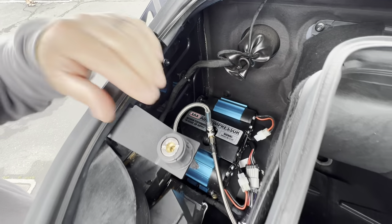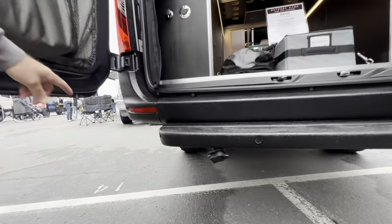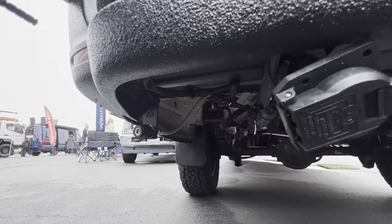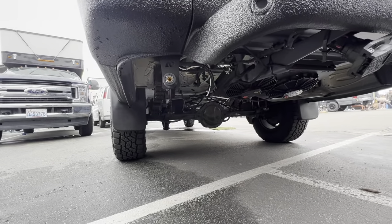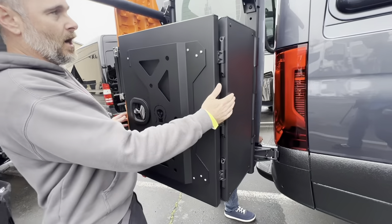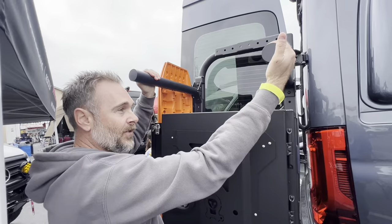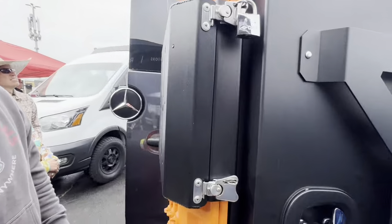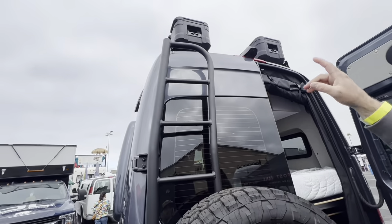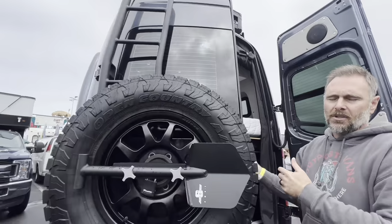Under the hood there's an ARB twin air compressor with a quick-disconnect coupler. There's another coupler out the rear of the van in the back corner — great for airing up tires or blowing out sand and dust. There's an Owl Box carrier; the owners want the option to add bikes in the future, so bike racks are already there. MaxTrax recovery boards, a shovel, and a ladder to access the roof boxes. A cell signal booster was also added.